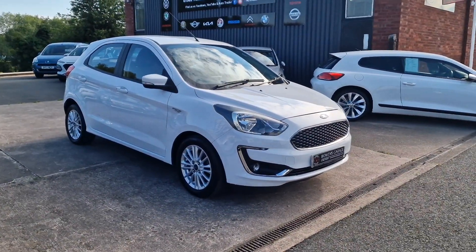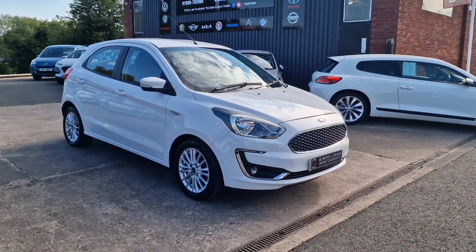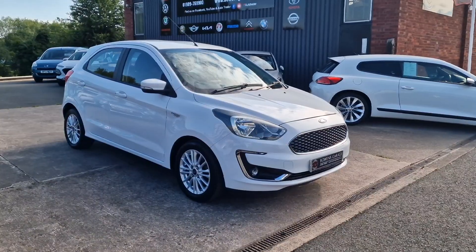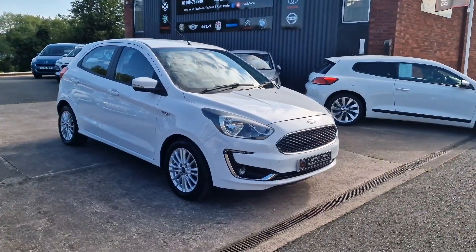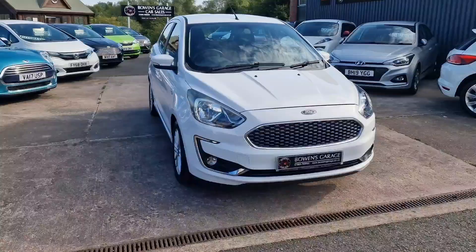Good morning ladies and gentlemen and welcome to Bowen's Garage. This is our latest arrival: a 2019, 19-plate Ford Ka Plus, the 1.2 petrol Zetec model with a five-speed manual gearbox and five doors, finished in Oxford White, and it's covered just 32,000 miles. So we'll have a good look around this good-looking Ford Ka Plus.